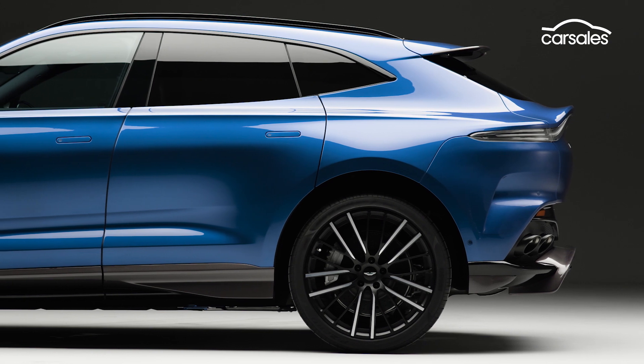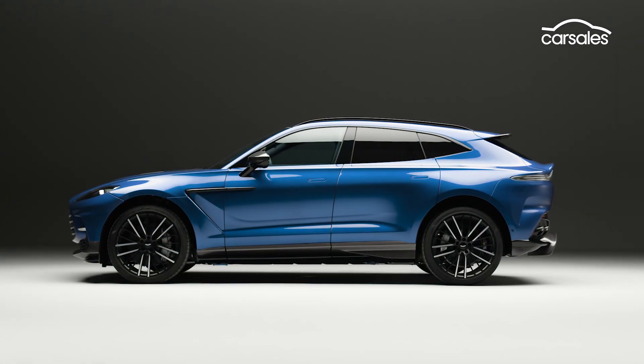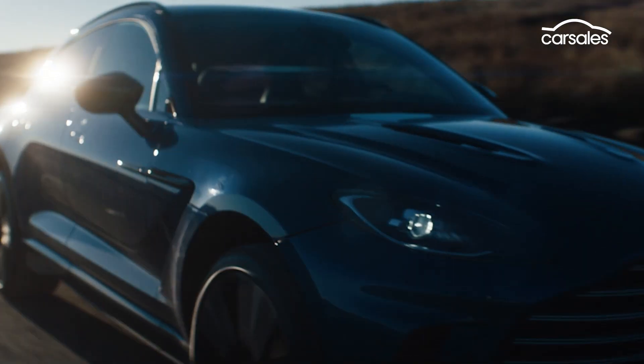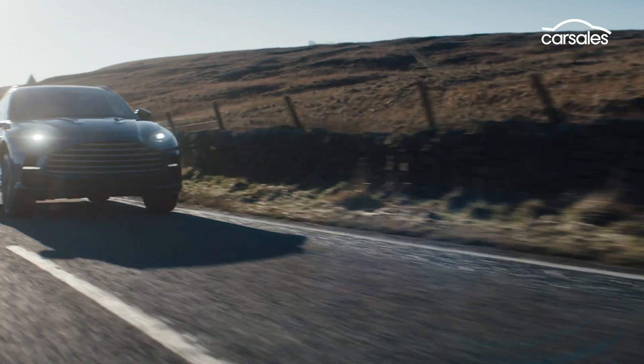Harnessed by all-wheel drive and a new nine-speed dual-clutch automatic transmission with dedicated manual and launch modes, Aston says the flagship high-rider will spring to 100 kilometres an hour in just 3.3 seconds.